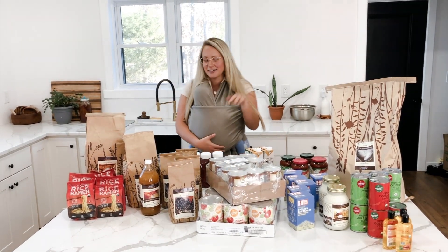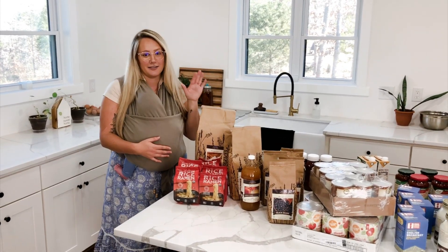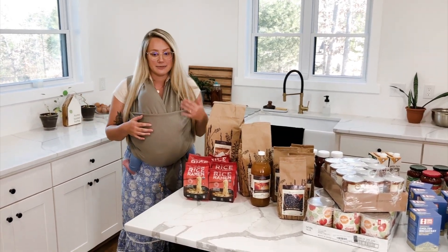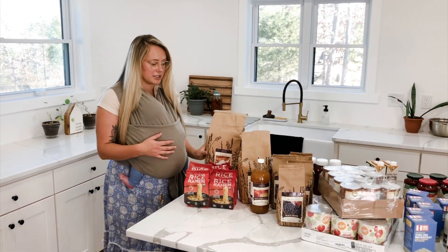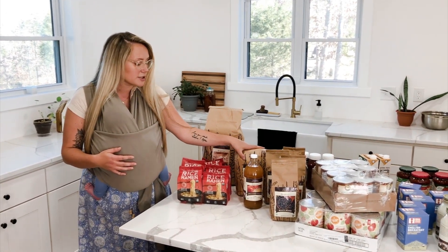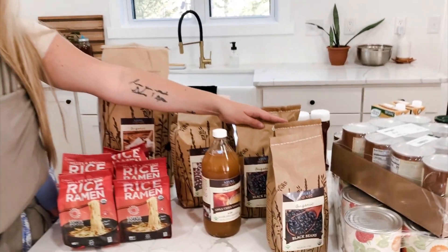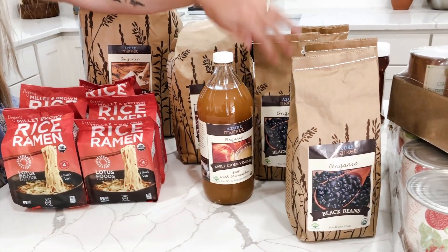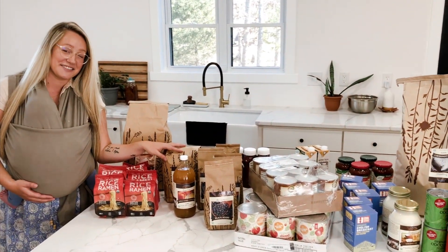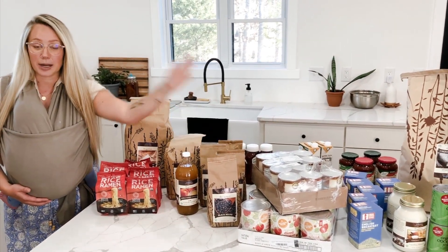I always get a bag of flour since we bake a lot and go through it quickly — sometimes it's unavailable so I recommend stocking up. This time I also got some beans: kidney beans and four packs of black beans. For some reason the four-pack price was better than one giant bag.